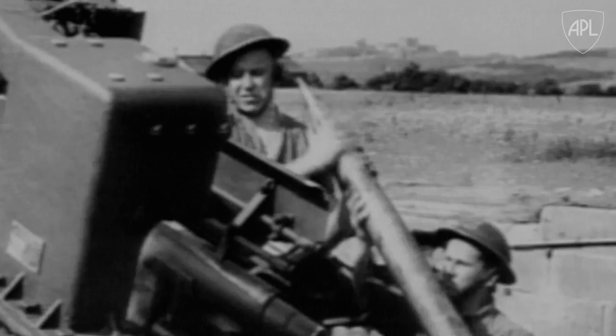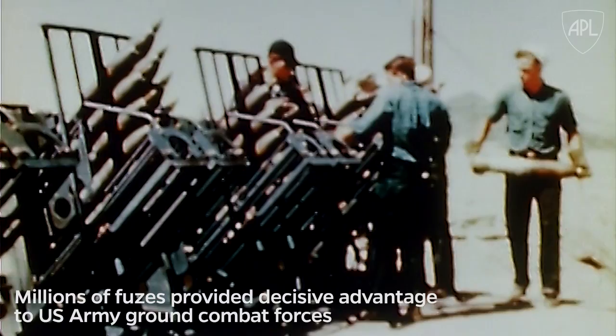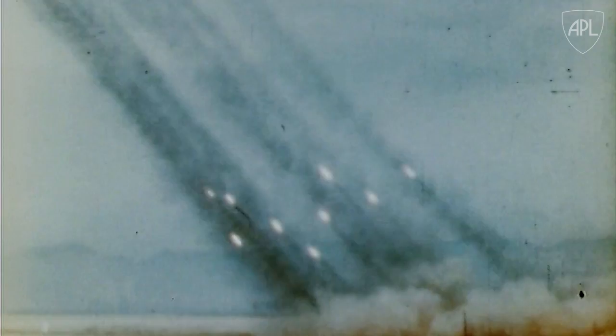Significantly reducing the number of rounds needed to down enemy aircraft, helping change the course of history. By the war's end, APL had crafted fuses for a variety of munitions, with well over 20 million manufactured for U.S. and Allied forces. It dramatically increased the effectiveness of naval air defenses, making it one of the most important developments of the war.